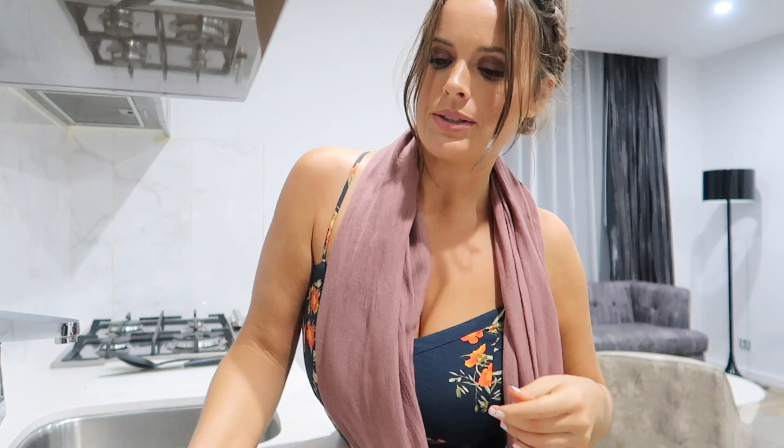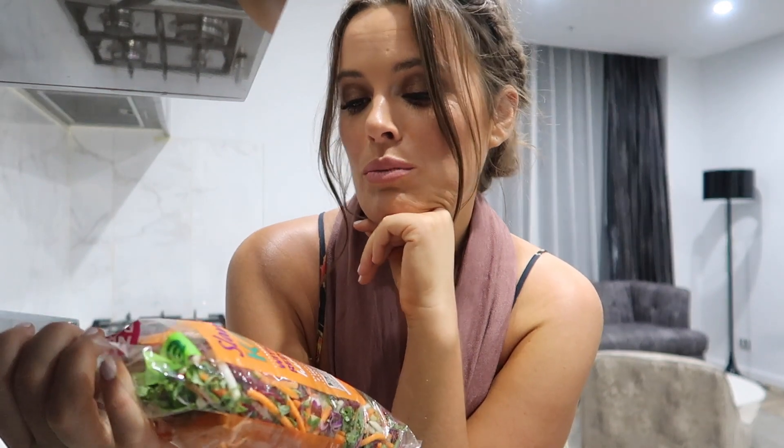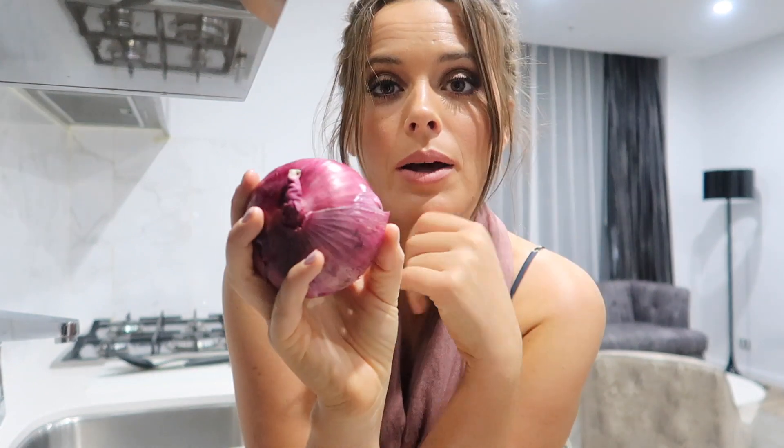I just ran down to Woolies and grabbed some gluten-free pasta — I normally get the chickpea pasta but just grabbed this one today. I've got this kale slaw with super boosts like cabbage and everything mixed in. I'm adding coriander, which is amazing for drawing out heavy metals and toxins — really good and fresh. I've also got some whole beetroot, I'll cut that up, sweat down an onion, and I've got some basil pesto.